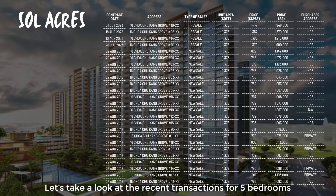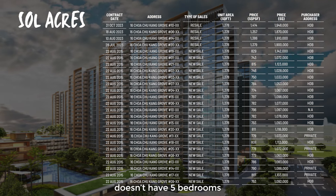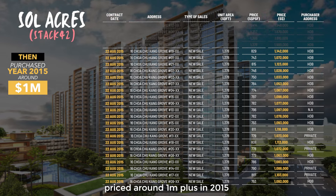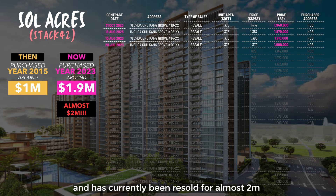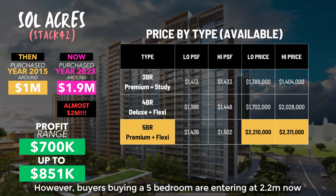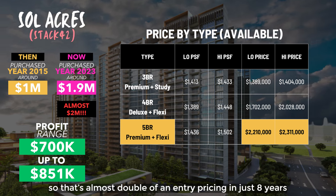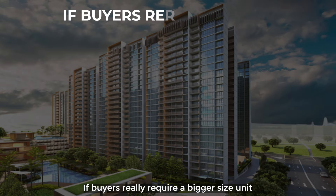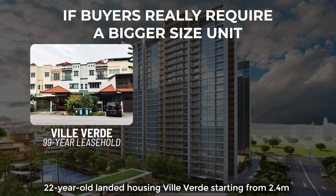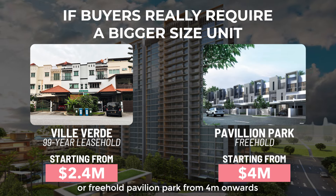Let's take a look at the recent transactions for 5-bedroom units in the nearby Parc Life EC, as Wandervale EC doesn't have 5-bedrooms. Keep in mind that a stack in Parc Life that was priced around $1 million plus in 2015 has been resold for almost $2 million with profits ranging from $700k to $851k. However, buyers buying a 5-bedroom are entering at $2.2 million now — that's almost double the entry pricing in just 8 years. If buyers really require a bigger size unit, the only other options would be the 22-year-old Lakepoint or Villa Verde starting from $2.4 million, or the freehold Pavilion Park from $4 million onwards.